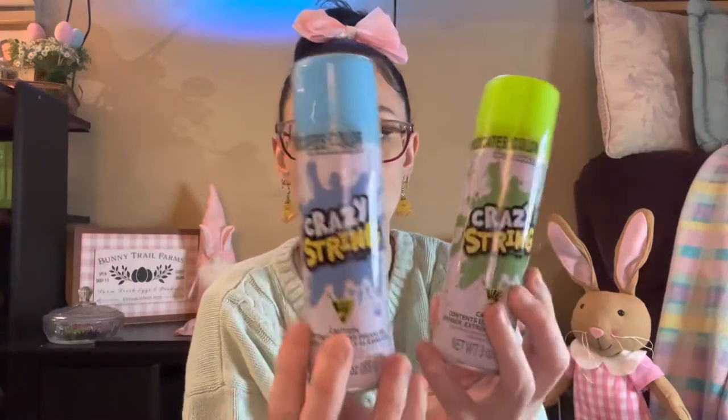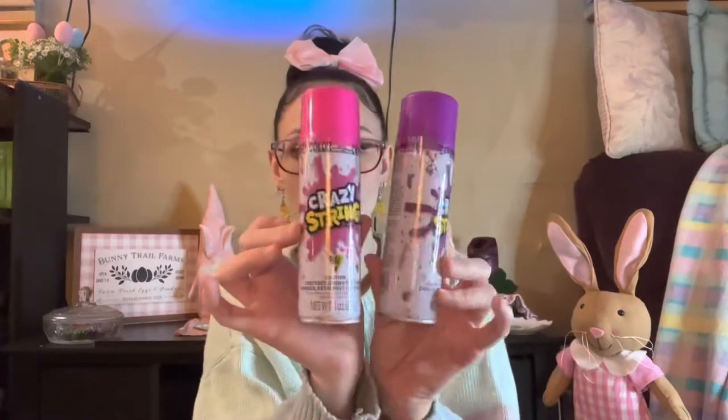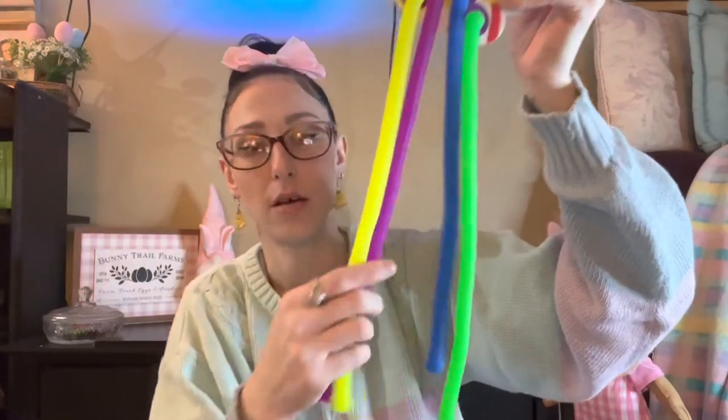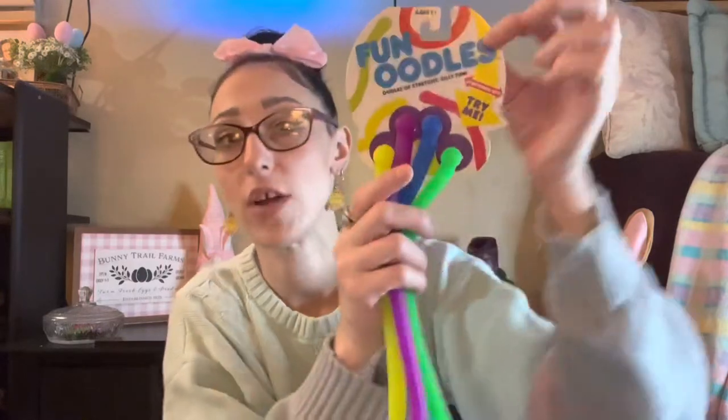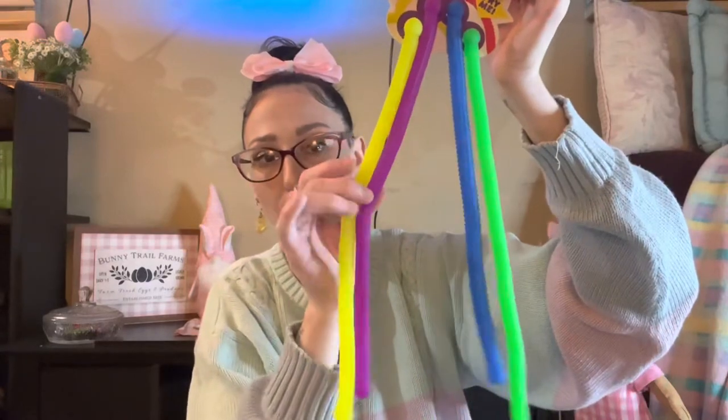I got them each two cans of crazy string — I think these were around three dollars. I've gotten them silly string in their Easter baskets every year since they were little, so Kai got blue and green and Acacia got pink and purple. I also got these fun noodles to split between their baskets — they're really stretchy fidget toys. They've had smaller ones but never any this big, so I'll give them two each: purple and yellow for Acacia, blue and green for Kai.